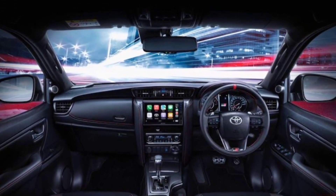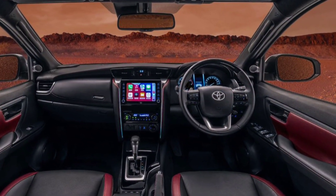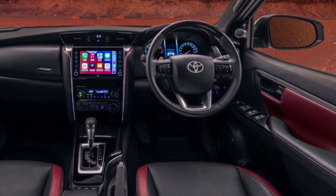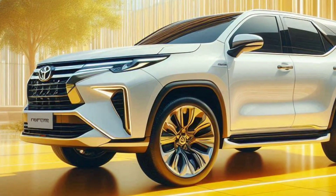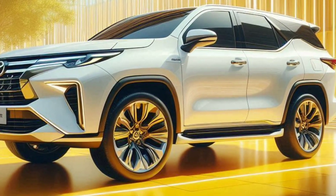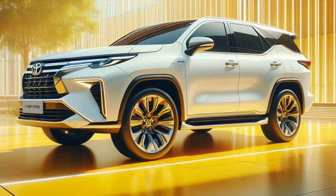Luxurious and functional interior. Entering the cabin, you will be greeted by extraordinary luxury and comfort. The interior is equipped with high-quality materials, comfortable leather seats, and ambient lighting that can be adjusted to suit your mood.